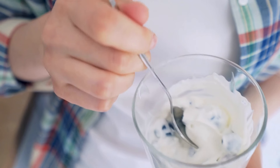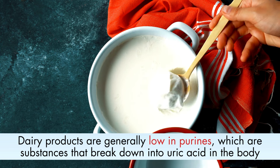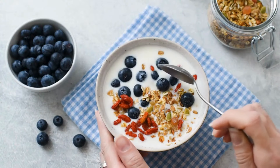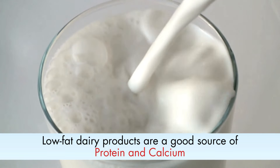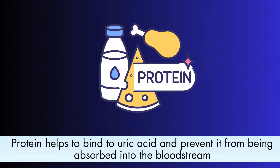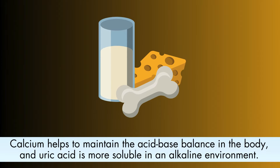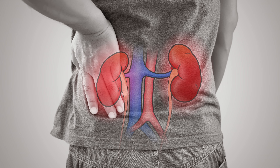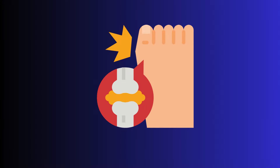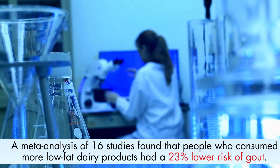Number 6: Low-fat dairy products. There are several reasons why low-fat dairy products can help to lower uric acid levels. Dairy products are generally low in purines and rich in potassium, which helps to remove uric acid from the body through urine. They are also a good source of protein and calcium. Protein helps to bind to uric acid and prevent it from being absorbed, while calcium helps maintain the acid-base balance in the body. They also contain antioxidants that may help reduce inflammation and protect the kidneys. A meta-analysis of 16 studies found that people who consumed more low-fat dairy products had a 23% lower risk of gout.